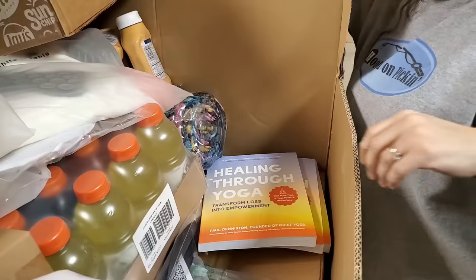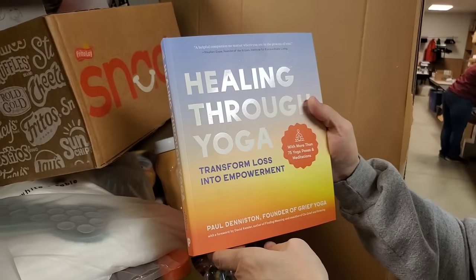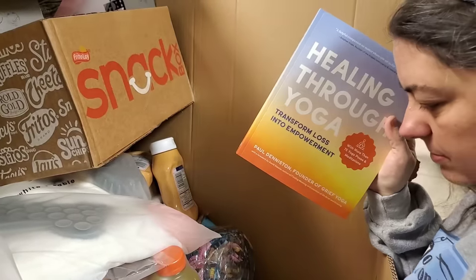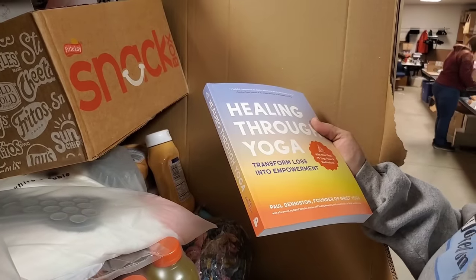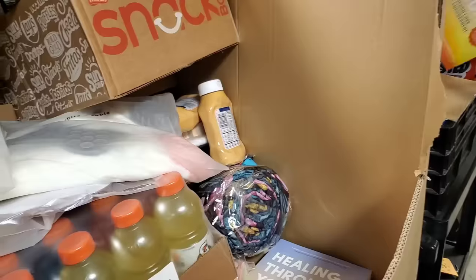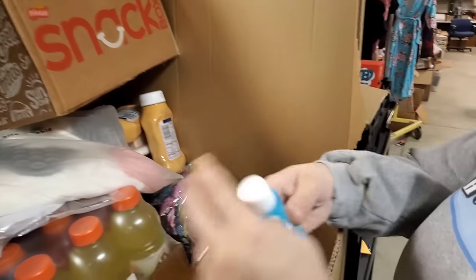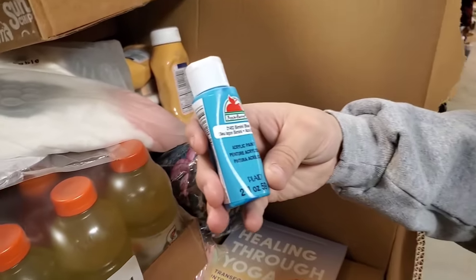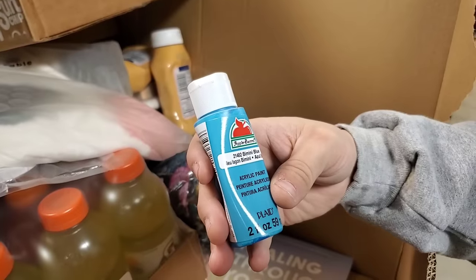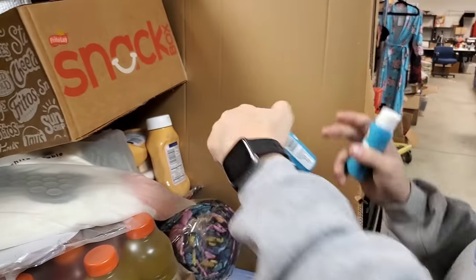Healing through yoga - transform loss into empowerment. It has yoga poses. What is this? Just a container of acrylic paint. It's still sealed - good thing it didn't explode. And it didn't explode. We got a couple of those, but that's terrifying.